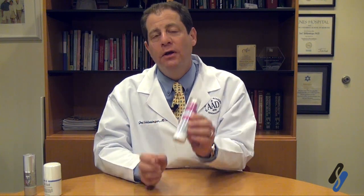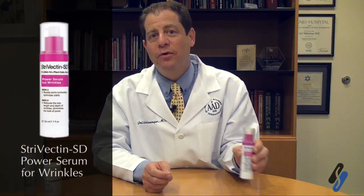Strivectin has peptides in it. It's one of the products that we use for people that are looking for a peptide product, and that is something that we can use to alert the skin to the need to form peptides.